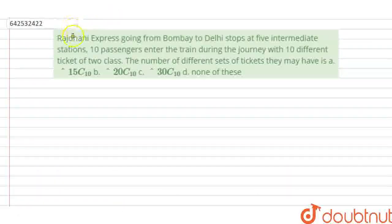Hello everyone, let's start the question. The question says that Rajdhani Express going from Bombay to Delhi stops at 5 intermediate stations. 10 passengers enter the train during the journey with 10 different tickets of 2 classes. The number of different sets of tickets they may have — 4 options are given: 15C10, 20C10, 30C10, or none of these.